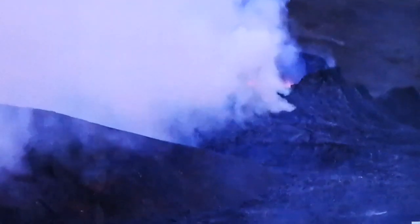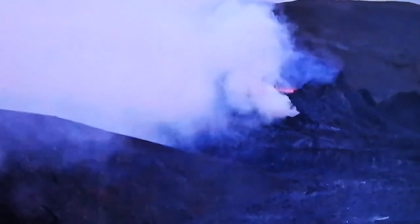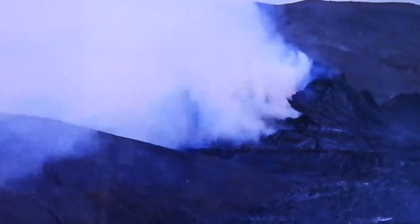The outgassing makes it difficult to see what's going on behind the gas, behind the steam. But for a moment you can clearly see the top of the lava lake — the lava pond.